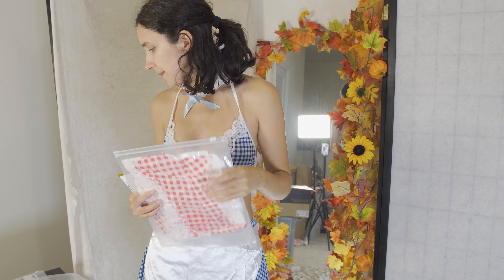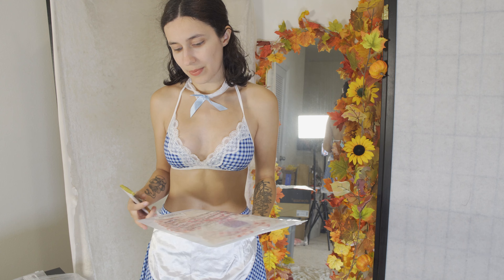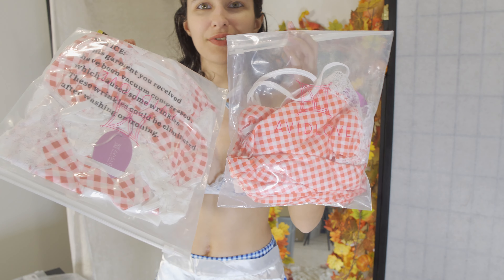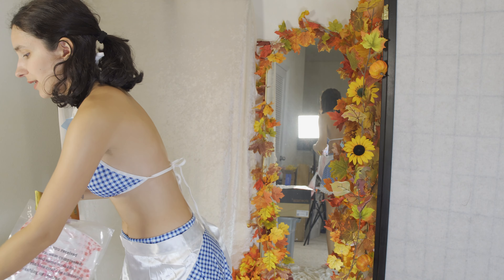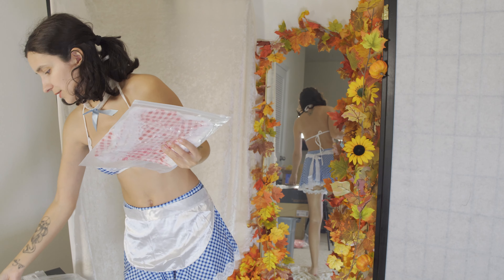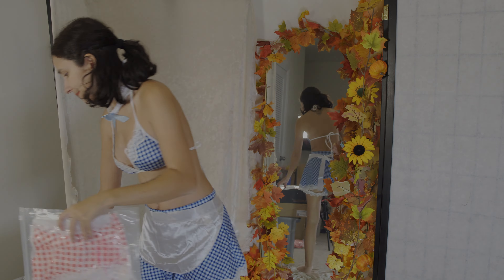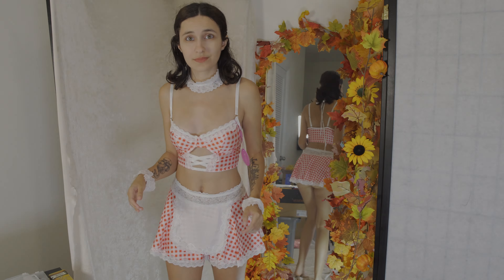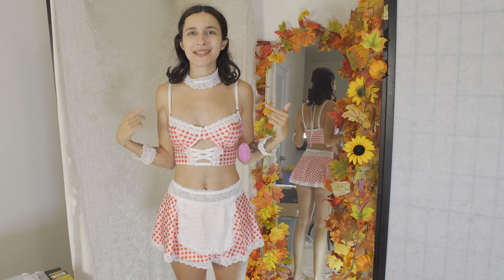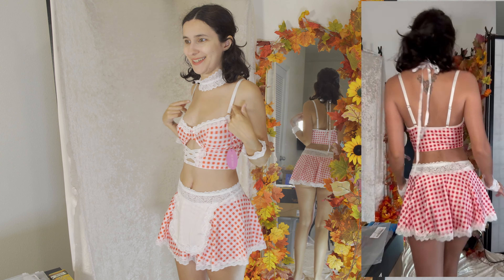It's comfortable and cute, and I can move in it. The panties are actually open — it's not crotchless but it's like an open crotch, so you can keep it on for all activities. Also, the skirt came with garter belts — it didn't come with stockings, you'd have to get those separately — but the garter belts are on the skirt, which I thought was interesting.